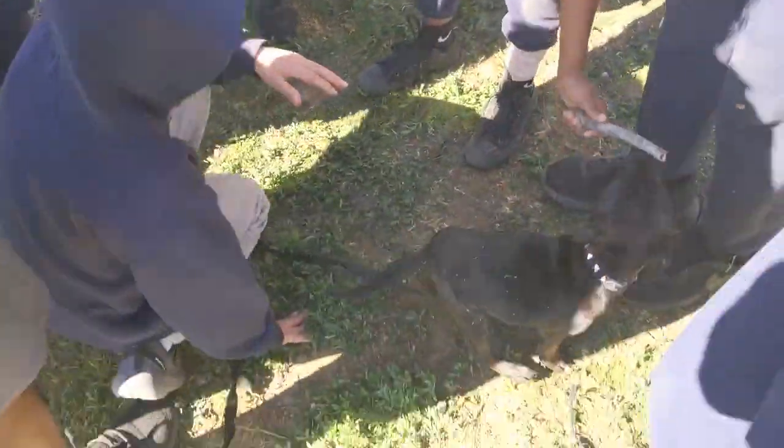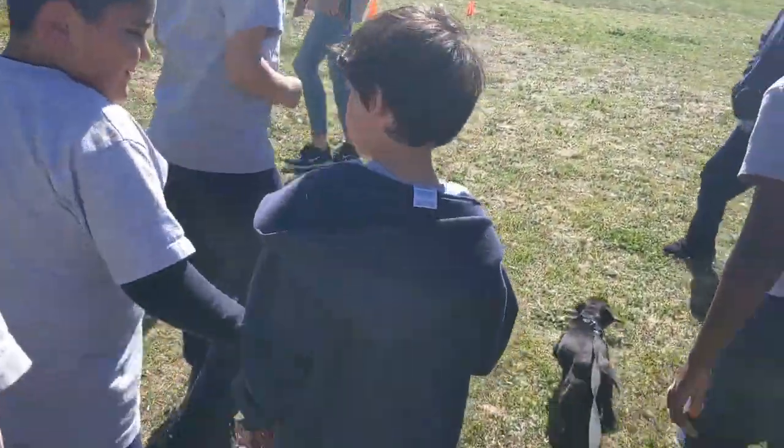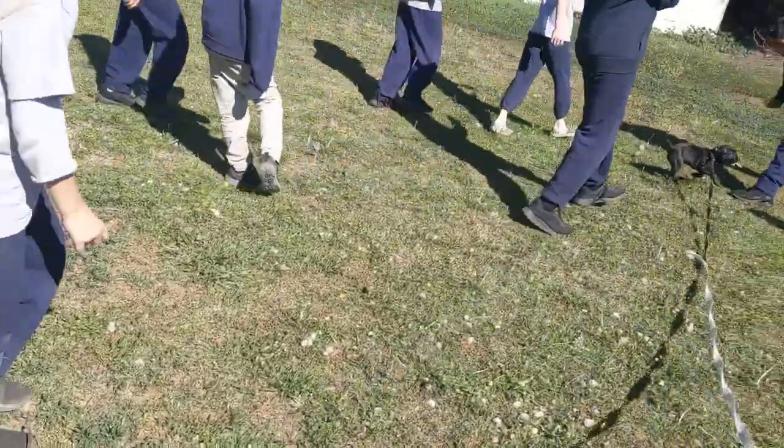These dogs were bred by English nobility to watch over their children, and that's why they get the nickname the Nanny Dog. This breed was made to be working with children, made to work great with kids. So this dog loves the affection of children and having kids around them.